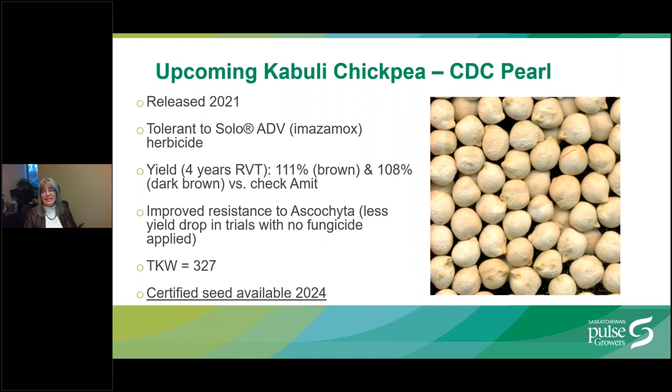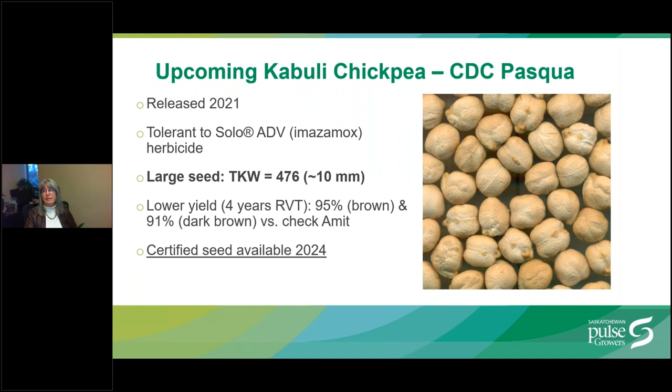Another upcoming Kabuli chickpea is CDC Pearl, released to select seed growers in 2021. It yields 111% of the check in the brown soil zone and 108% in the dark brown soil zone, similar to CDC Orkney. This variety has improved resistance to Ascochyta and showed less yield drop in trials where no fungicide was applied. It has a smaller seed size with a 1,000 kernel weight of 327. Certified seed is anticipated for 2025. CDC Pasqua, also released in 2021, is lower yielding but boasts the largest seed size with a 1,000 kernel weight of 476 — seed size may reach 10 millimeters under good conditions. Certified seed is anticipated for 2024.